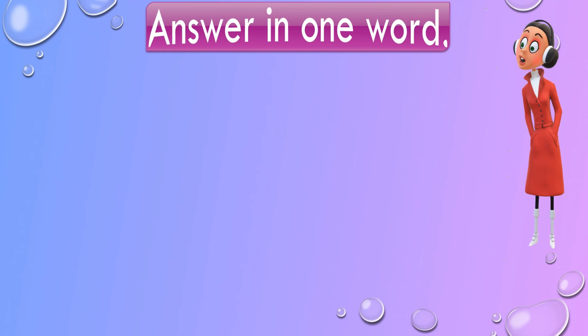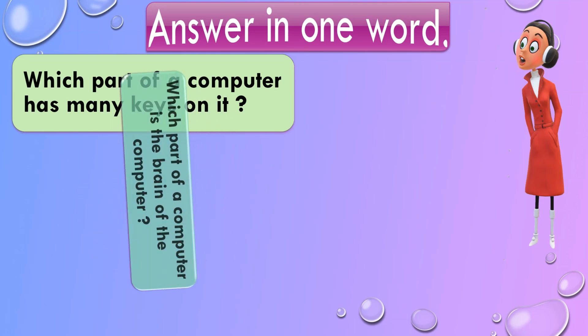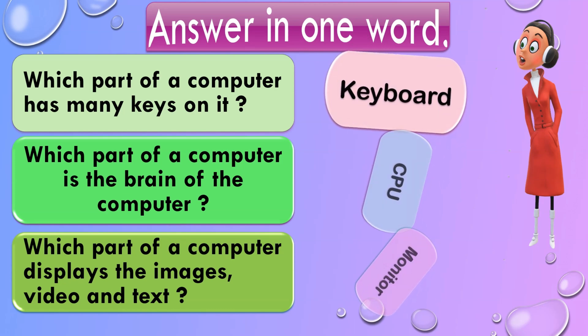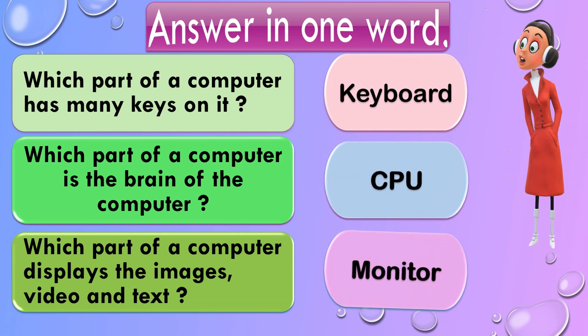Answer in one word. Which part of a computer has many keys on it? Which part of a computer is the brain of the computer? Which part of a computer displays the images, videos, and text? And the correct answers are: Keyboard, CPU, Monitor.